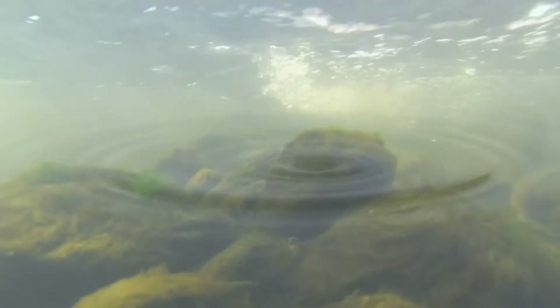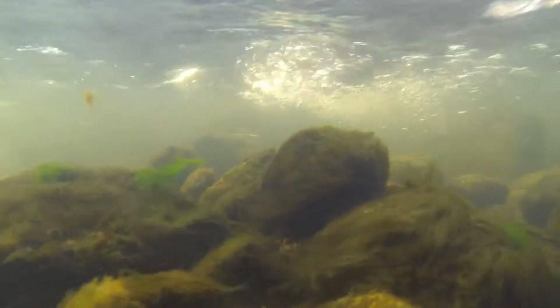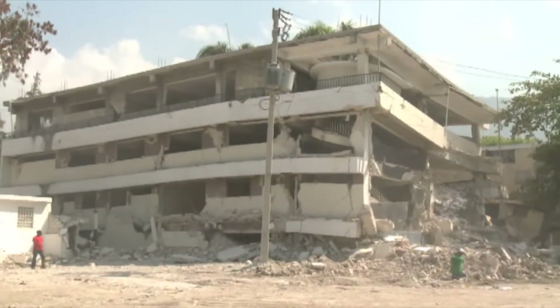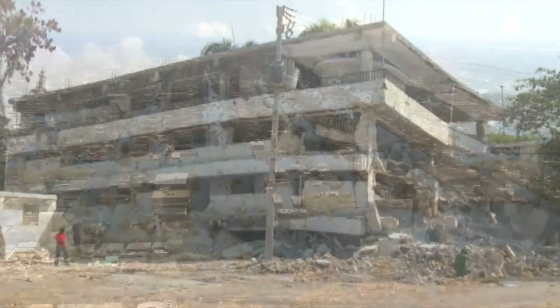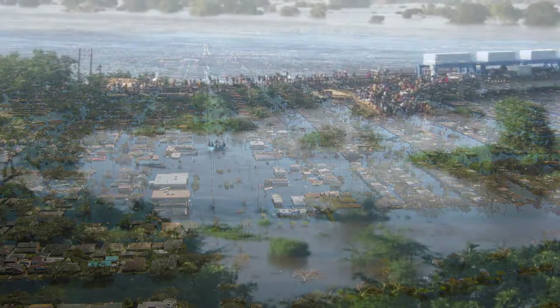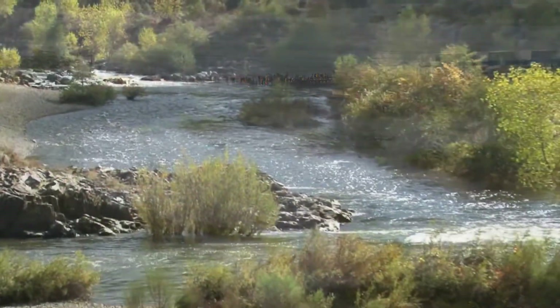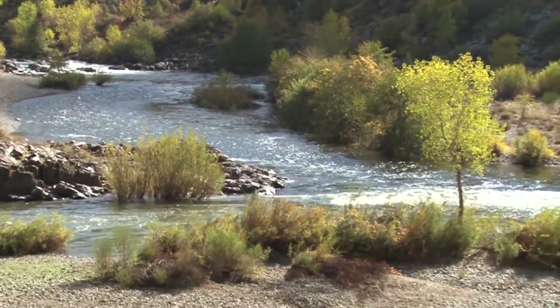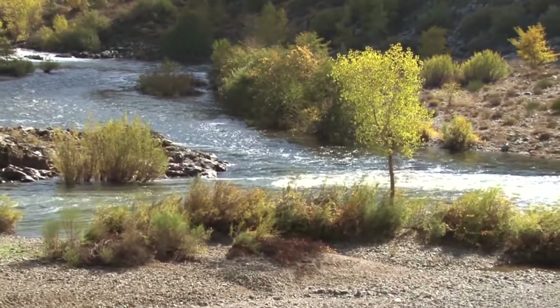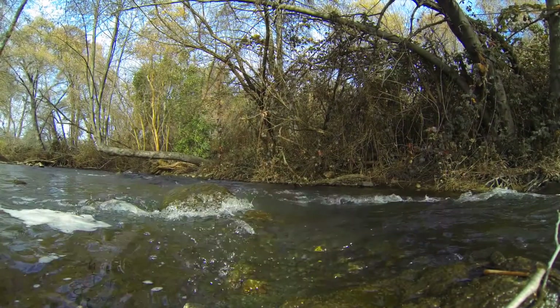Some say that water is life — that we can survive for weeks without food but only a few days without water. But in the event of an emergency or disaster, your family's access to safe, adequate supplies of water can be compromised for days on end. Even though your water may look okay and have no unusual taste, it can still be contaminated and unsafe to drink.